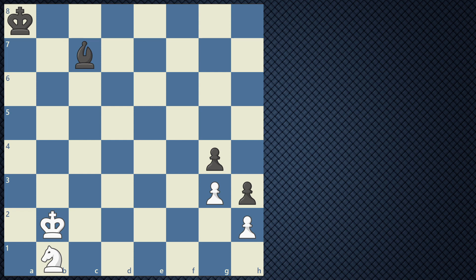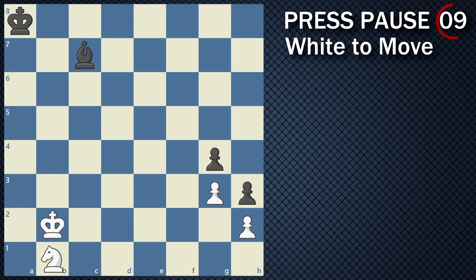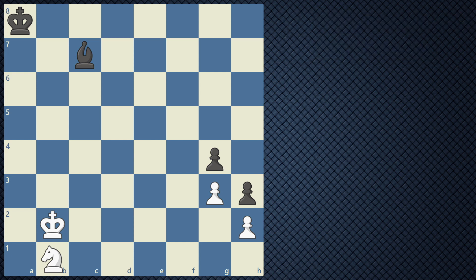Feel free to practice along. If you see these numbers on the top right, feel free to pause the video and set up the chess board right in front of you. I always encourage everyone to set up the board in front of you and move the pieces around in order to do these examples. I hope these practice questions help you hone in on your skills. Best of luck on these upcoming chess examples.